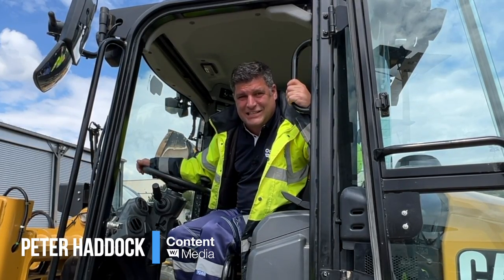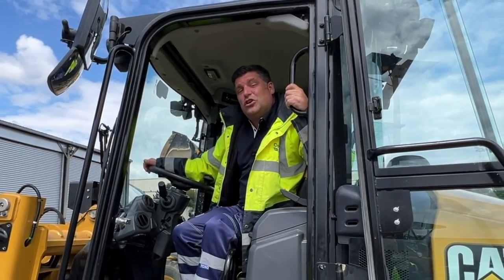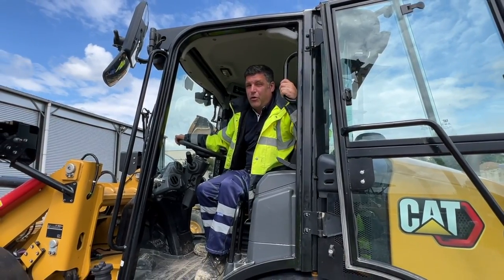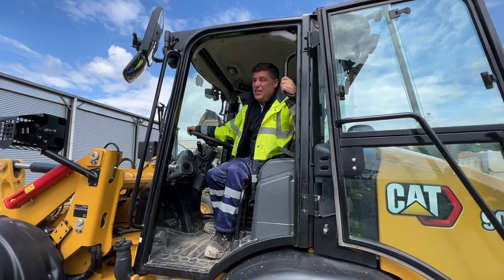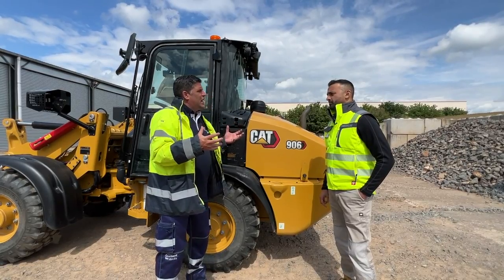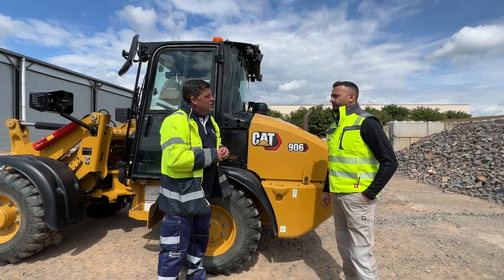I'm Peter Haddock and I'm here at one of my favourite places — the Caterpillar facility in Desford. I'm here today to look at the new compact wheel loader range, talk to some of the product experts, and see this range in action. Tell me about the product, what's changed, and particularly the markets that are now able to really utilise this machine.